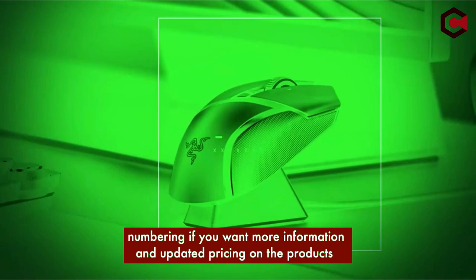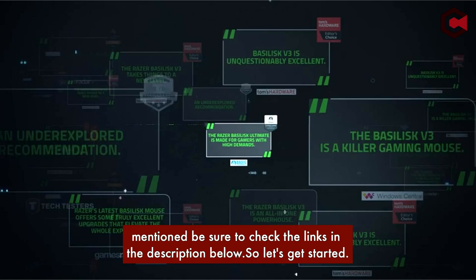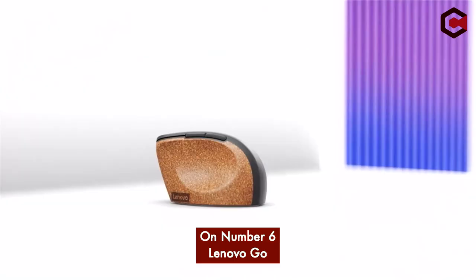Today's list is based on my personal opinion and research, and the products are listed in random numbering. If you want more information and updated pricing on the products mentioned, be sure to check the links in the description below. Without further ado, let's get started with our countdown.